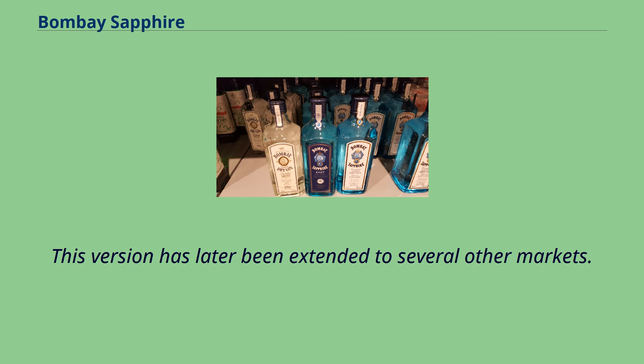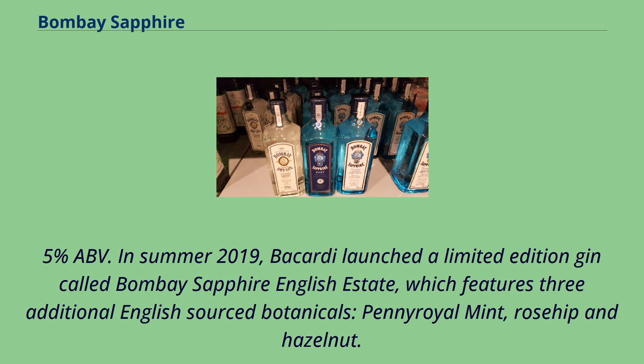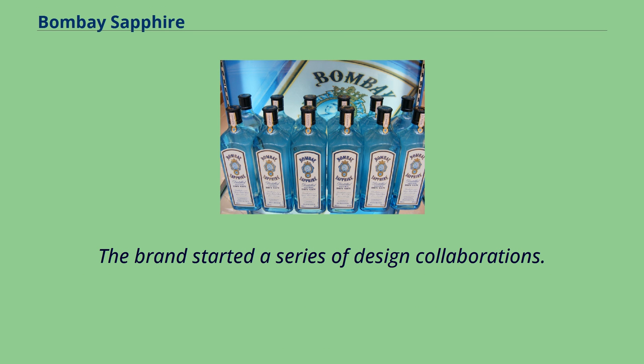This version has later been extended to several other markets. Bombay Bramble is a variety infused with blackberries and raspberries, bottled at 37.5% ABV. In summer 2019, Bacardi launched a limited edition gin called Bombay Sapphire English Estate, which features three additional English-sourced botanicals: Pennyroyal Mint, Rosehip, and Hazelnut. It is bottled at 41%.